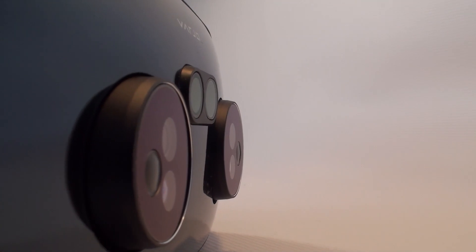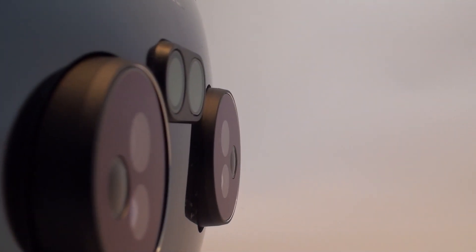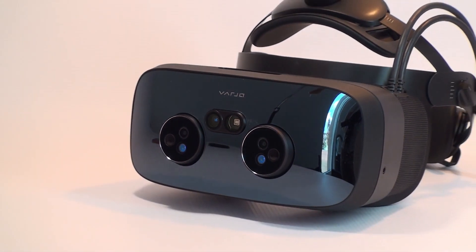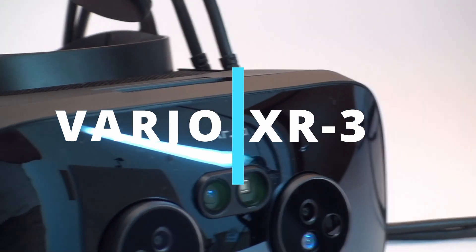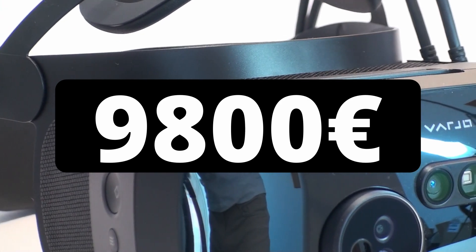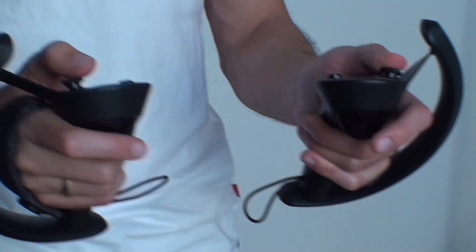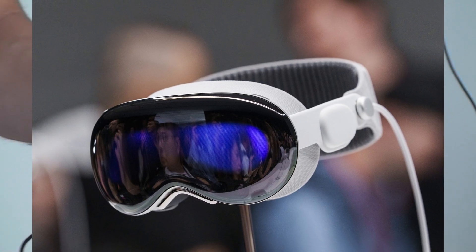Welcome to our Techverse channel, where we showcase the latest products from the world of technology. Today, we're going to show you the world's most expensive virtual and augmented reality device, the Varjo XR3, which costs €9,800 — as much as many city cars. This is also almost twice as much as you will have to pay for the latest VR and AR glasses from Apple, the Vision Pro.